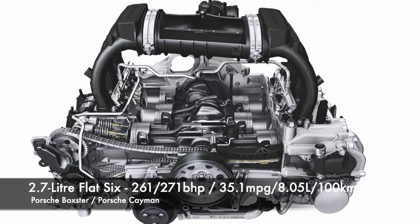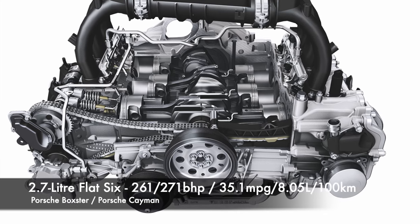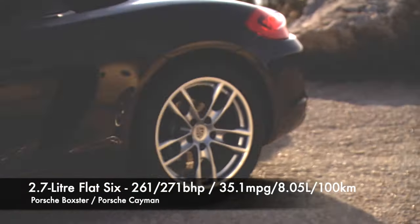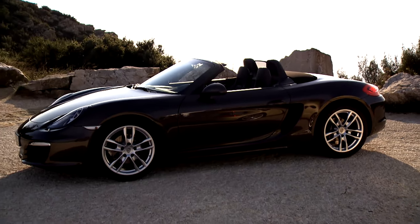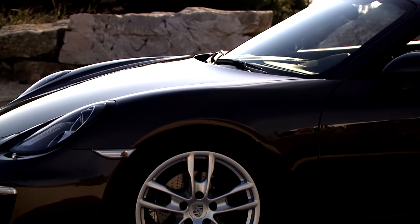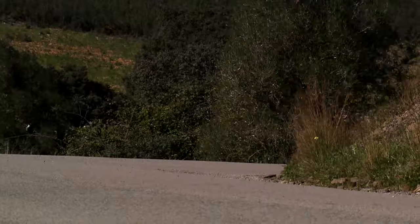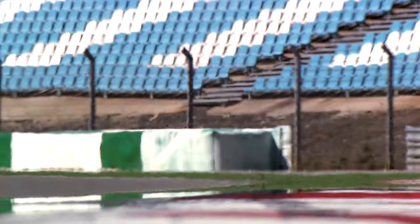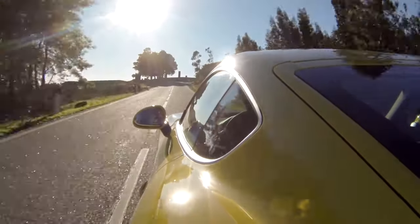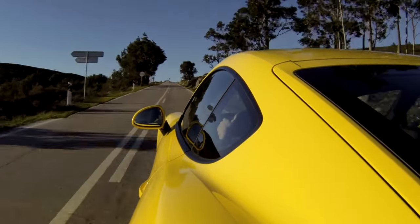We'll start with the entry level 2.7 litre flat 6 engine, offered from launch in both models, producing 261 brake horsepower in Boxster models and 271 brake horsepower in Caymans. These take a strong share of early year sales, but demand reduced in later years, so the most choice will likely be found in 2012, 2013 and 2014. Official fuel economy is quoted at 35.1 miles per gallon or 8.05 litres per 100 kilometres. Manual gearboxes remain desirable and the optional sports exhaust is something to look out for. Cam timing solenoid valves should be replaced in pairs and are one of the more common failure points as these vehicles age. The engine is considered reliable, although examples with stretched servicing can become problematic — it really does need oil servicing done on time, and checking service records is crucial.